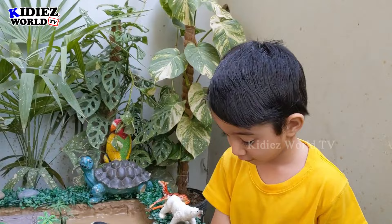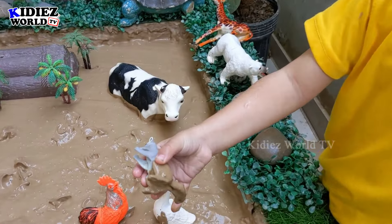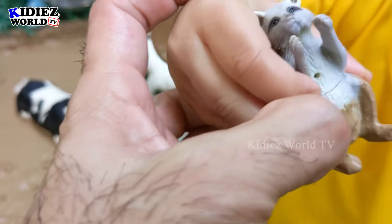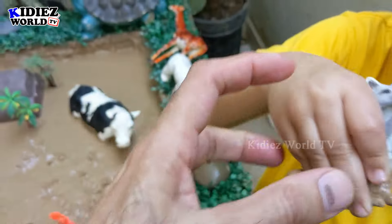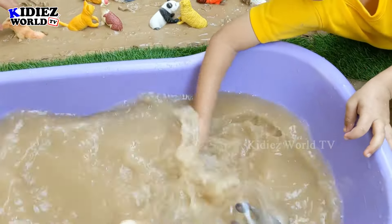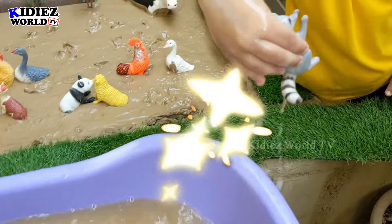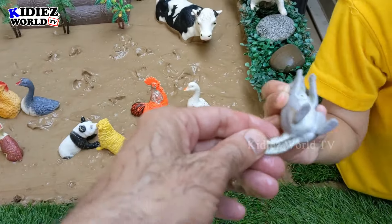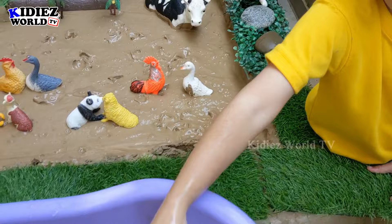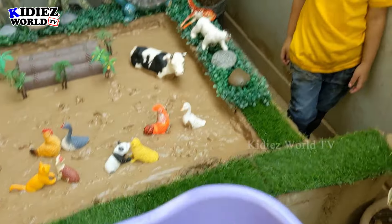So Rayyan, what are you up to? Raccoon! That's a raccoon. Can you show me for a while? Yes, he is very dirty but wow, I love it. This raccoon is so good. Here we go — so the raccoon is clean. Wow, this raccoon is so good. So Rayyan just cleaned the raccoon.